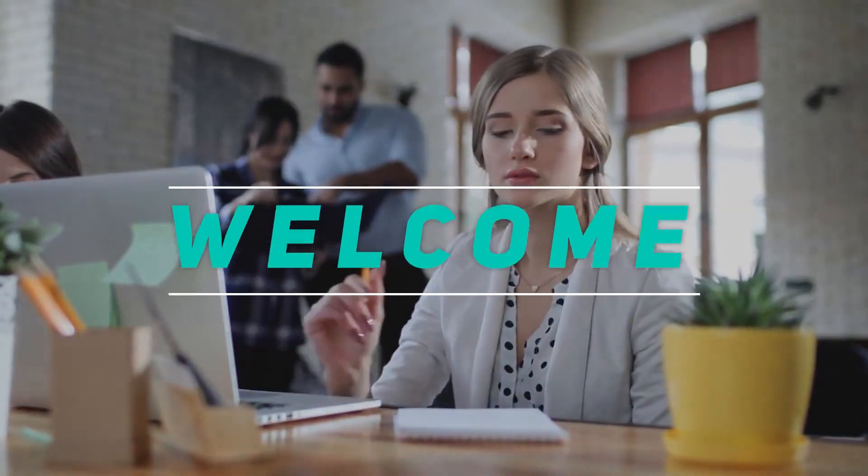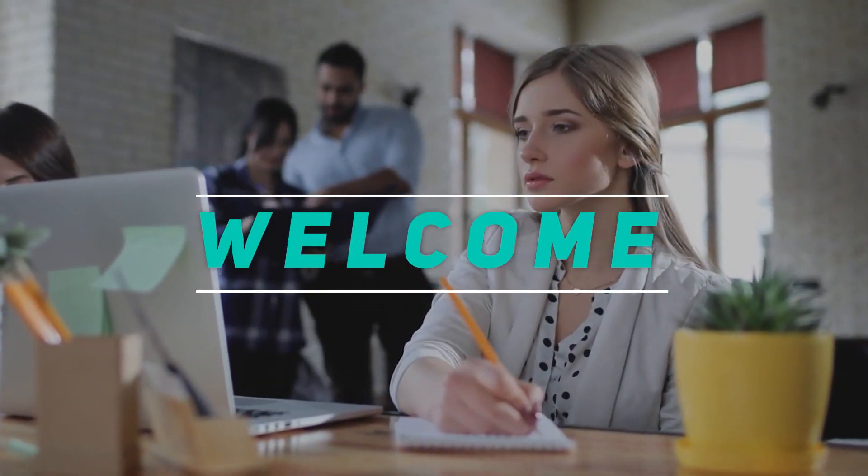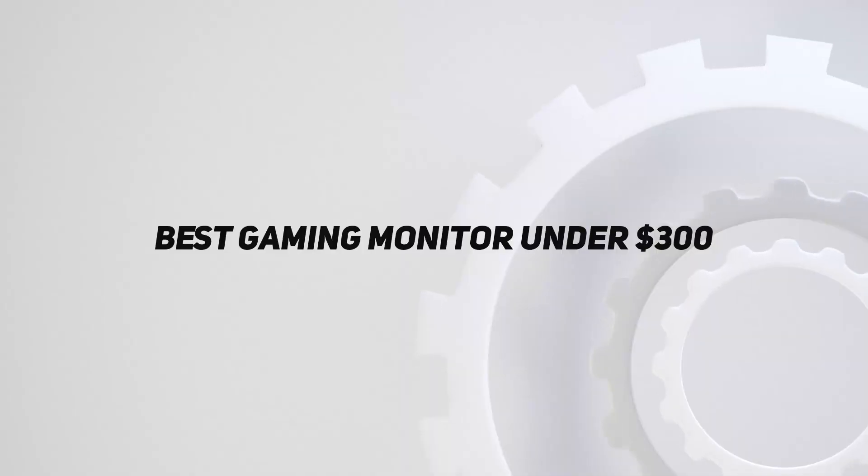Hey, welcome back to my channel. In this video, I'm gonna talk about the top 5 best gaming monitors under $300.